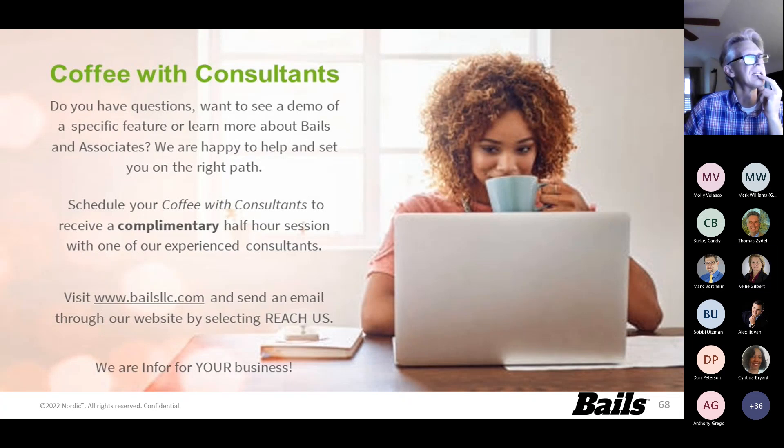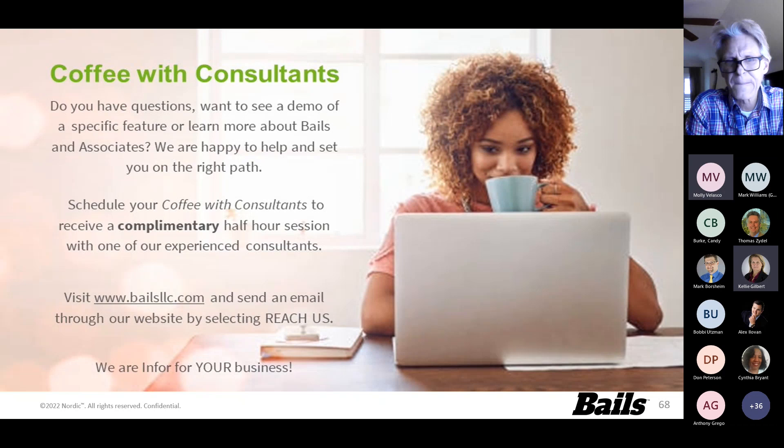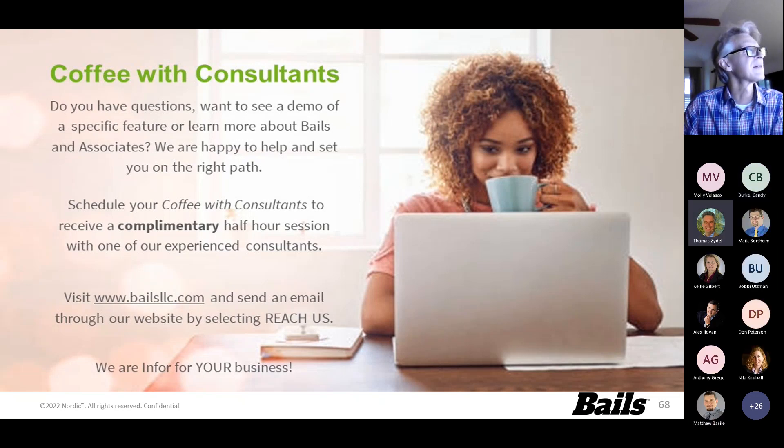This wraps up this quarterly of Informative Friday sessions. Look out for the next session starting in February - we'll have some great new presentations. Thanks for coming, everybody. Thank you, Arden. Happy Friday and have a great weekend.